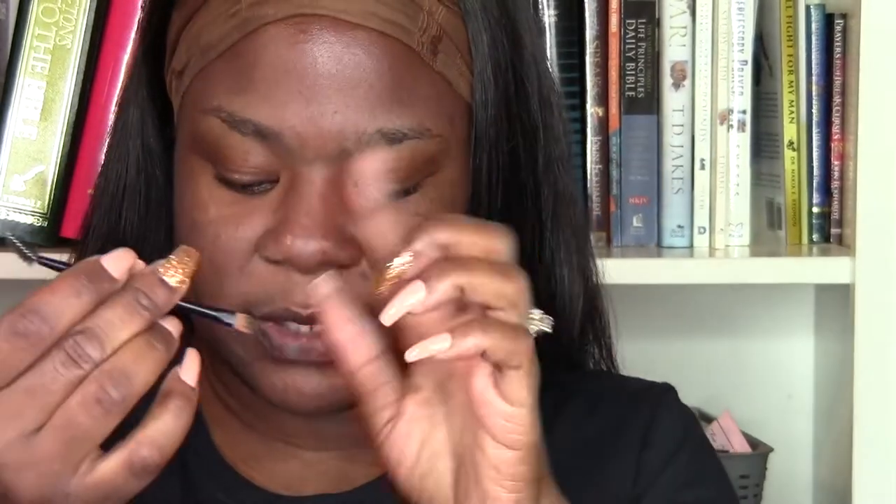It comes with this little brush that's in it, which is really, really cute. But I have plenty of brushes that have the spoolie on the end and all of that, so I'm probably going to spend more time using my brush that has the spoolie on it.